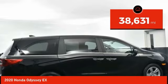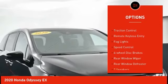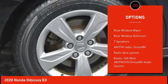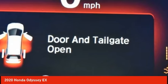This vehicle has less than 40,000 miles. Here are some of this vehicle's great options: electronic stability control, alloy wheels, brake assist, traction control, remote keyless entry, fog lights, speed control, four-wheel disc brakes, rear window wiper, and rear window defroster.